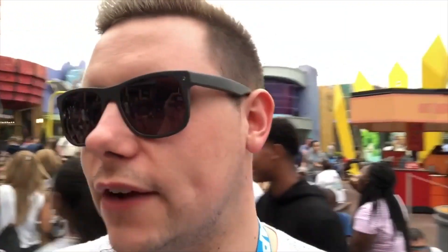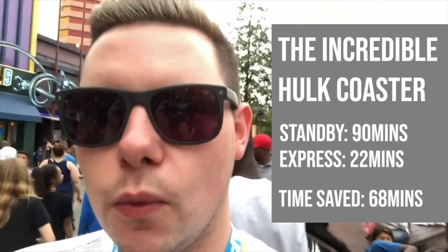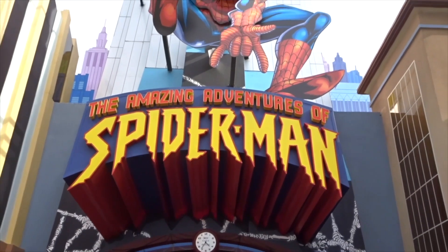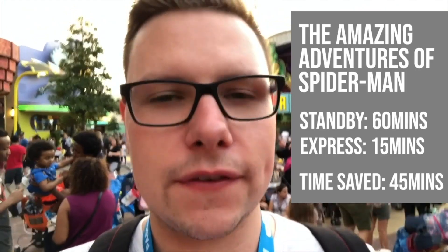Although the queue time was advertised as 90 minutes, we managed to get on in 22 minutes in the Express lane — it went really quickly. All of a sudden we were standing in the queue and then we were on the ride. For Spider-Man, the sign said 60 minutes outside, and we were hoping for about 15. From entering the ride queue to getting on the ride, it was a total of 15 minutes.